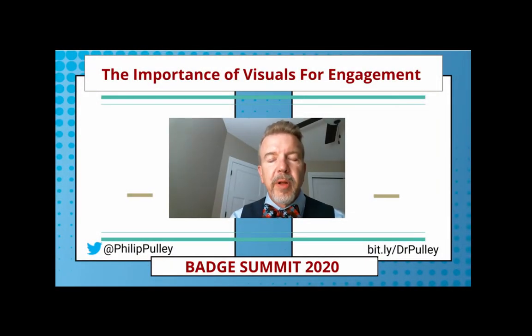Hi, everyone. My name is Philip Pulley. I am honored that Noah asked me to do a presentation for you guys here at Badge Summit 2020. I'll be talking to you today about the importance of visuals for engagement, and since I've only got 10 minutes, let's jump right into it.